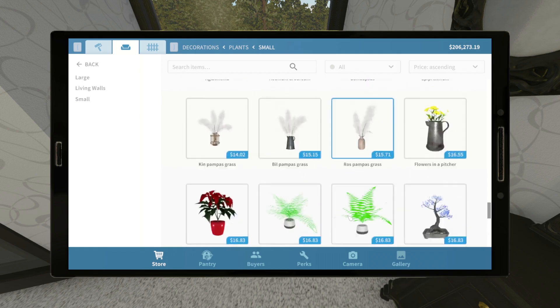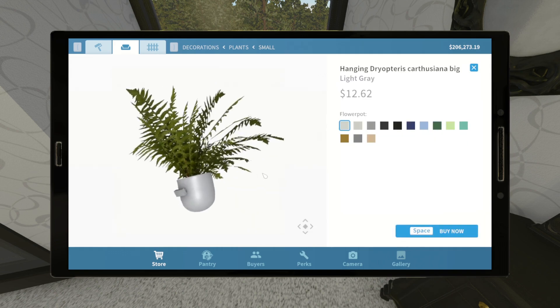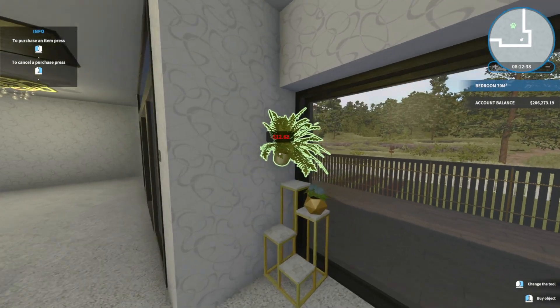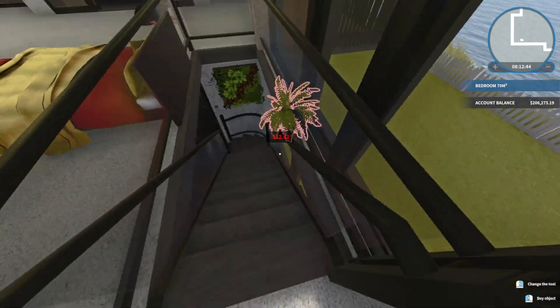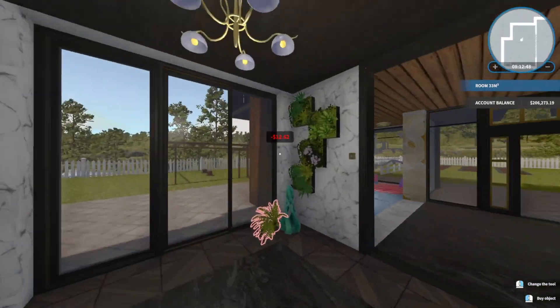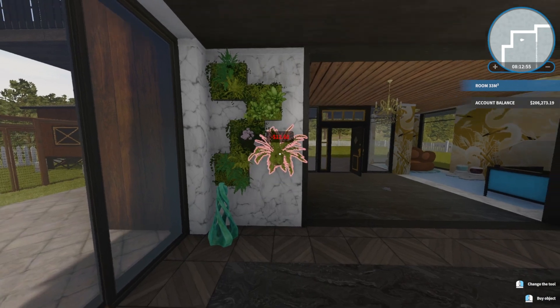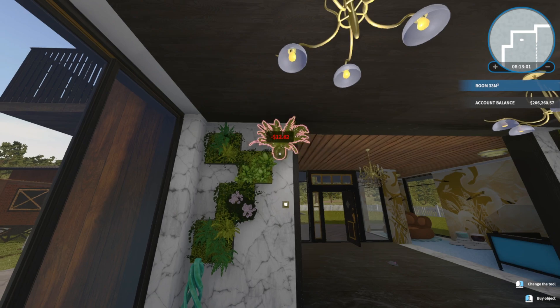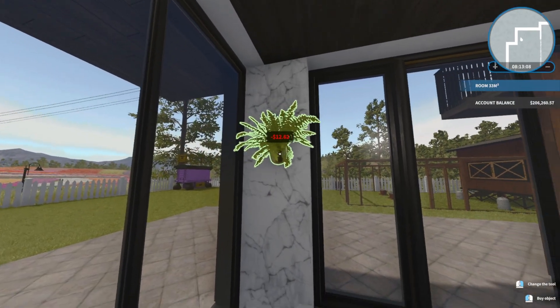Hmm, don't know if I can put anything big on that. Oh, hanging — that's cool! I'm gonna take this downstairs, I think.